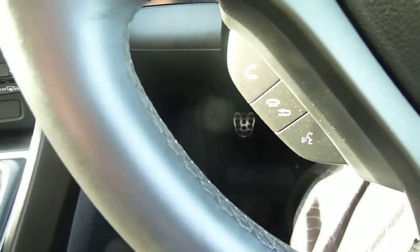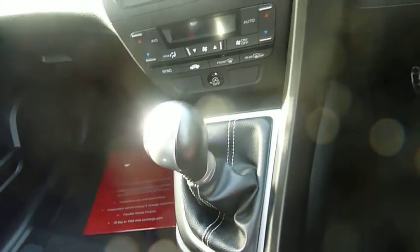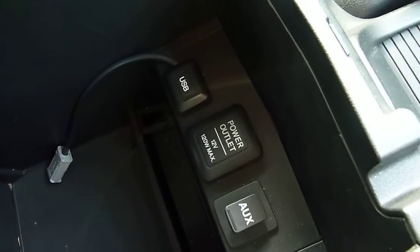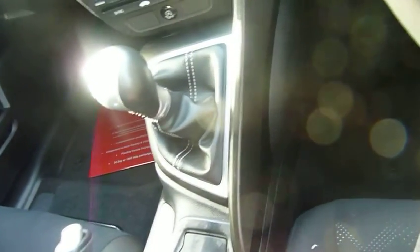Down below are the hands-free telephone buttons. There's also the latest technology with auto stop-start and an economy mode — you can see the green button there. The centre console has an auxiliary plug, USB port, and an extra 12-volt power supply. Dual-zone climate control as well, plus auto wipers and auto headlights, so very good spec on this one.